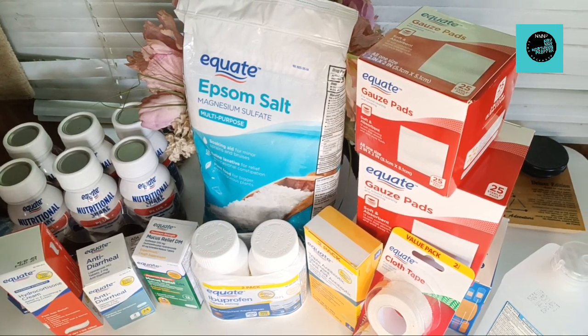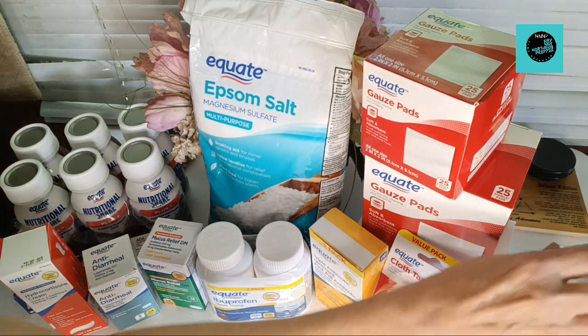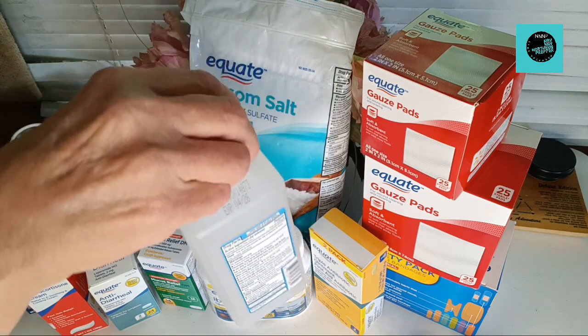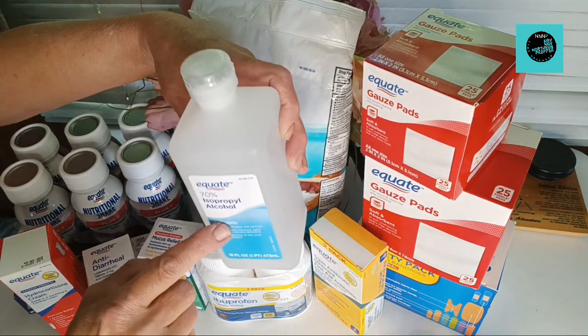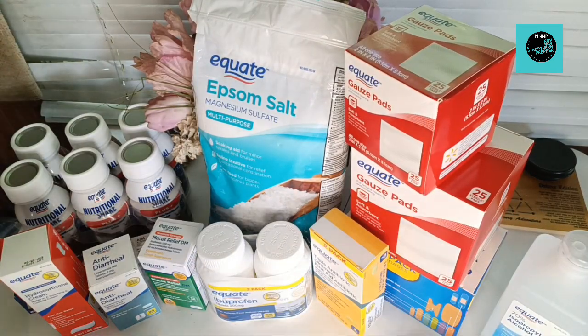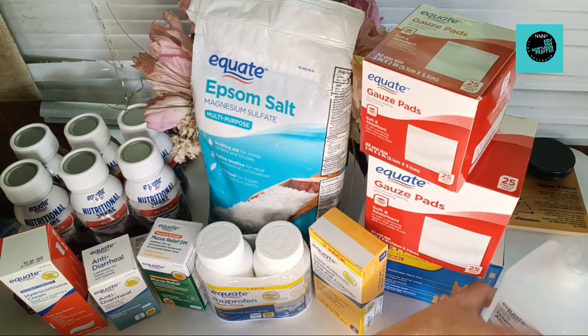Let's see which end I should start from here. We're going to start with a bottle of 70% rubbing alcohol. Remember when we couldn't even find that stuff? I couldn't find rubbing alcohol to save my life.